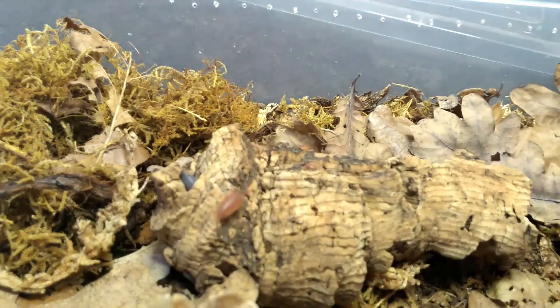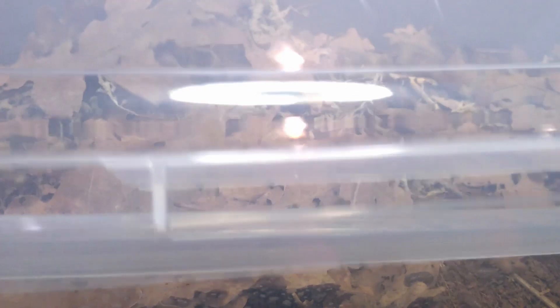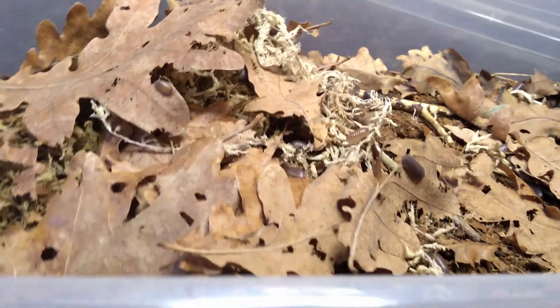We will also be putting up more isopods in our webshop in the coming days, but I still have to figure out what cultures are doing well and from what cultures I can sell some off.